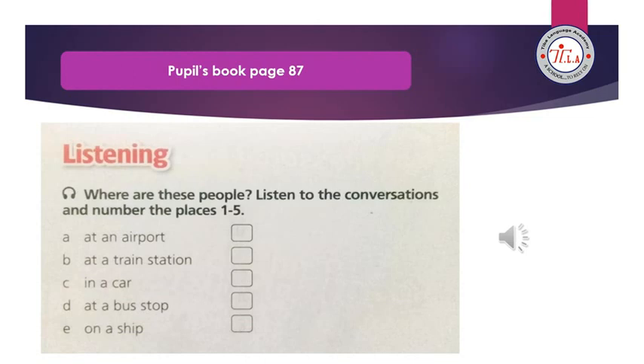Conversation 2 — I think this is the wrong road. Me too. Can I see the map? Yes, here you are. I think we're here. Let's ask that man over there. Excuse me, where is Amber Road?